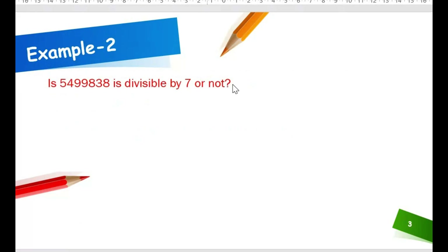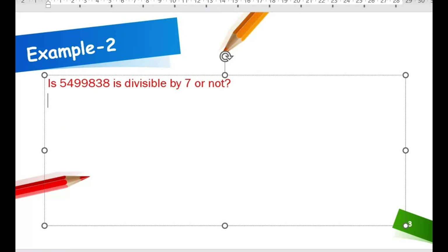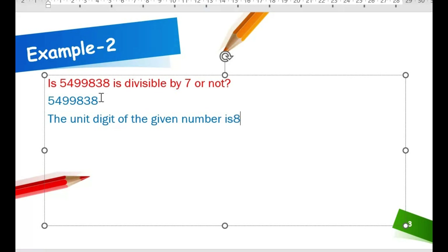Now let us check a large number. Is 549838 divisible by 7 or not? Same process. The unit digit of 549838 is 8. On doubling 8 and subtracting from the number after omitting the unit digit: 54983 minus 2 into 8 equals 54983 minus 16 equals 54967.